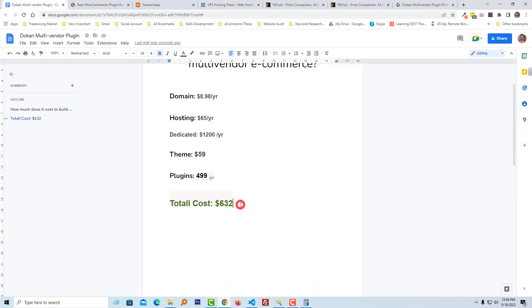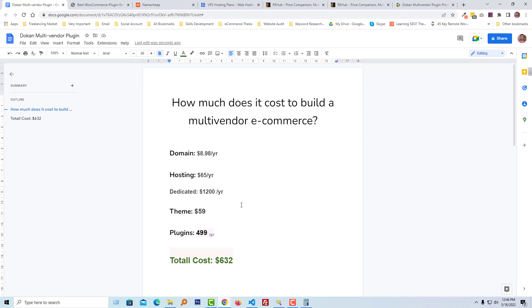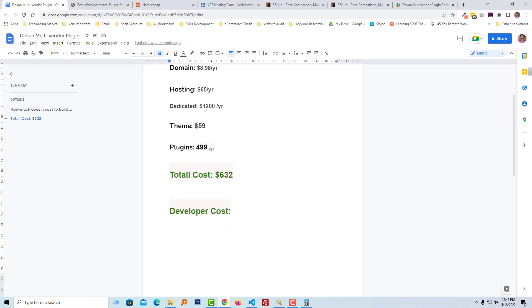We already know the minimum and maximum cost for the required elements to build your website. There will also be an additional price for your developer, which fully depends on how much they charge, how fast they build the website, and what type of support they provide. For example, I give premium support to all my clients via video call — Zoom or Google Meet — and they get two months of free support for anything related to their website: changes, editing, customization, updates, and basic training on managing their multi-vendor online store.